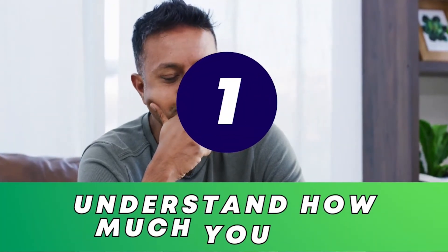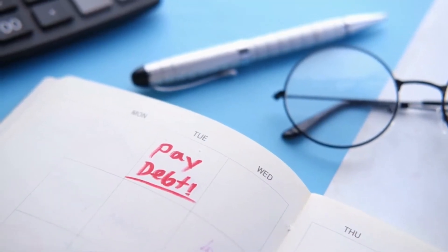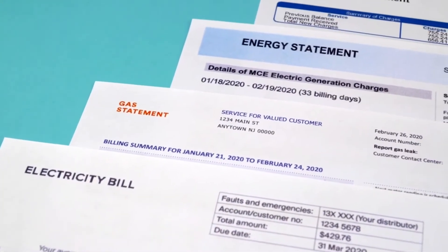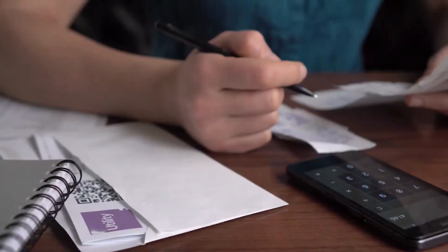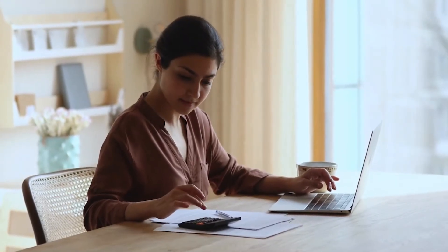Step 1: Understand how much you owe. To start getting rid of debt fast, figure out exactly how much you owe. Collect all your bills and write down all your debts with the lender, the amount, and interest rate. This way, you'll know who to pay and how much. After that, you can make a plan to pay off the debt.